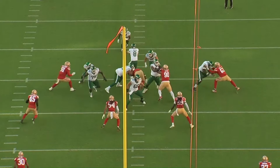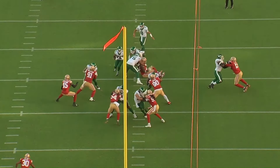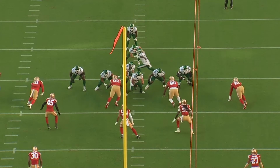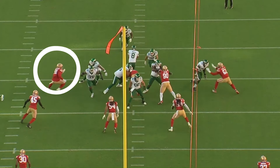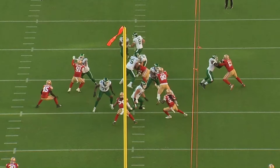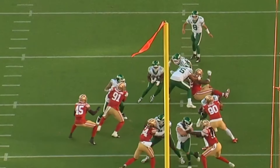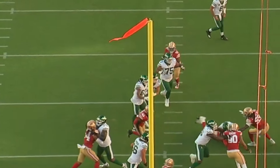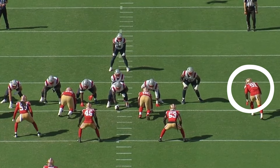Another aspect of his game I was pleasantly surprised with was his ability to read where the ball carrier is going and then shed his block. In this example, he meets this tight end in the hole and he's reading the ball carrier the entire way, and as soon as he sees him cut it back inside, he throws off the tight end and gets the tackle.